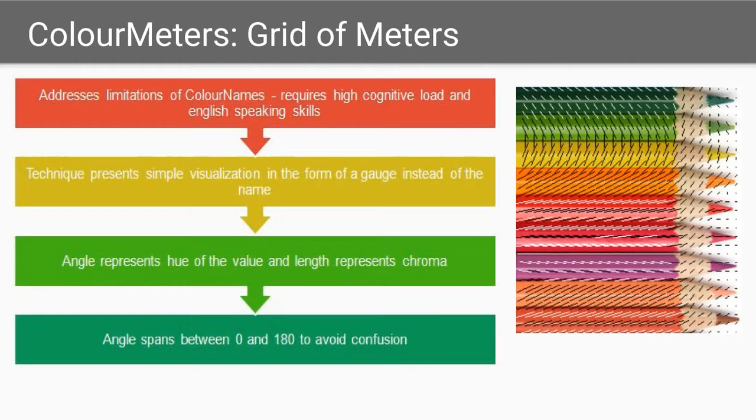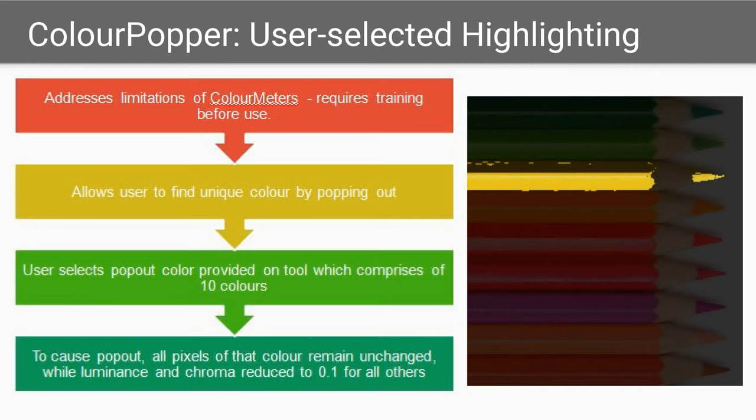The third technique, namely color popper, allows users to find a unique color via a visualization technique called the pop-out effect, in which particular data points are highlighted from the rest of the data, allowing rapid and easy identification in visualizations. This addresses the limitation of color meters, which requires training before use.